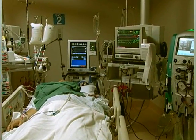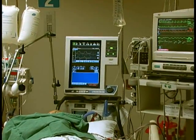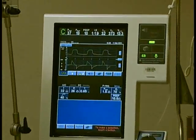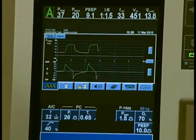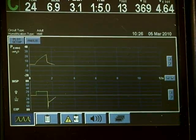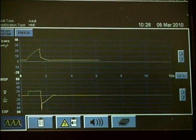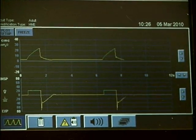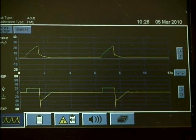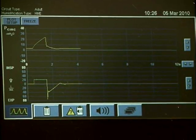The Puritan Bennett 840 Critical Care Ventilator is used to provide patients with ventilatory support in critical care and is used widely in WRHA facilities. In the Clinical Engineering Lab, the ventilator was set to deliver 10 breaths per minute. On the image, you can see the waveforms representing the pressure in the breathing circuit on the upper curve and the liters per minute inhaled and exhaled per breath by the patient on the lower curve.